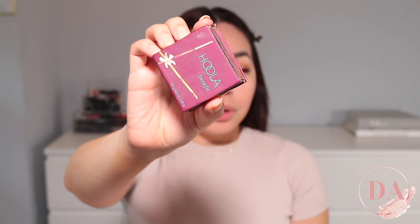Now I'm going to go ahead and apply some bronzer. I'm going to be using my Hoola bronzer and I'm just going to be bronzing up my face.